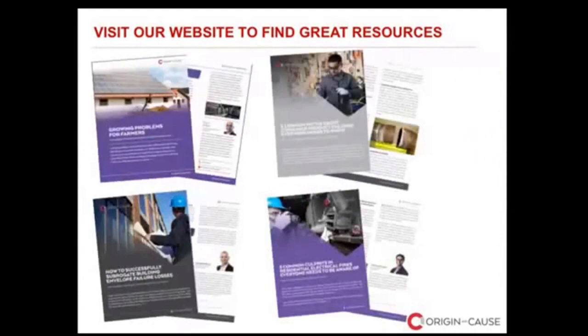In the resources section, we also provide quick articles on technical topics specifically focused on assisting you with administering claims — for example, 'Five Common Myths About Consumer Product Failures That Everyone Needs to Know,' discussing how products fail and what questions to ask insureds when pursuing subrogation. These are very practical, easy reads. That's pretty much it — I know we've received several questions, so let's tune back into the lab.